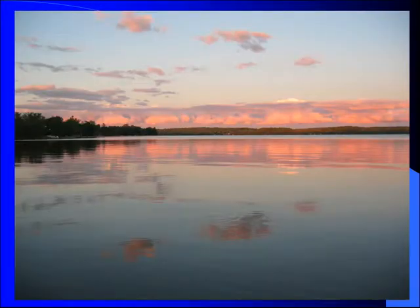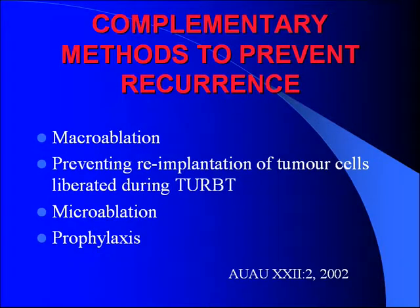Now the bulk of the talk: complementary methods to prevent recurrence. These can be grouped into four things: you can better ablate the tumor, prevent re-implantation of tumor cells, microablation with chemotherapy, and then prophylaxis.